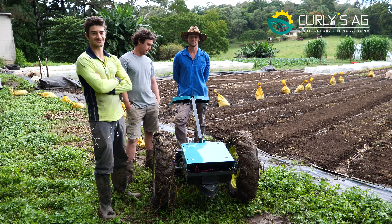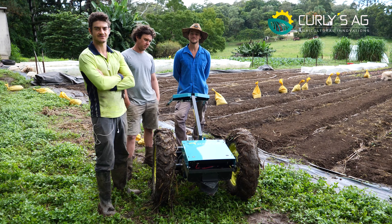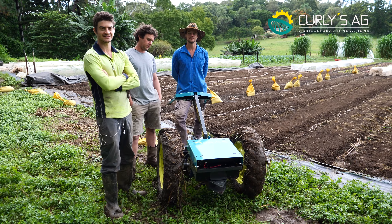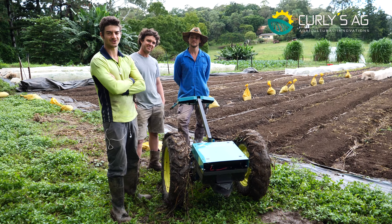We love it. It's great. It's really easy to use, easy to steer. It's really responsive to the controls. It's a lot quieter, obviously. It doesn't stink. It's just really nice to use a machine like that but it's not a pain.